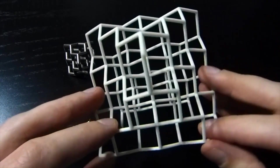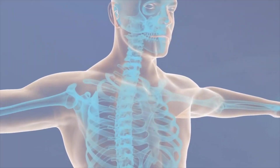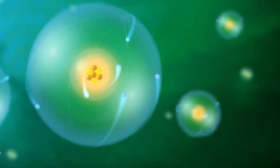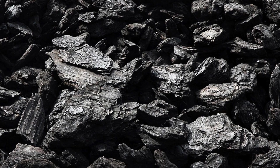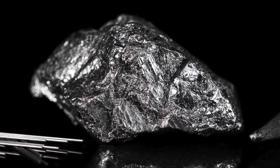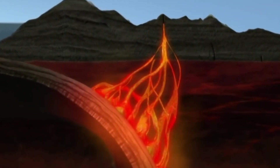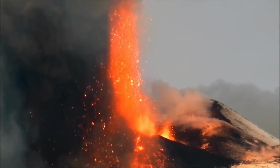Diamond is made from the same stuff as the basic building blocks of our body: carbon. But carbon, like every element, exists in different states depending on temperature and pressure. Diamond is an extreme crystal. It is formed under only very high temperatures and pressures, about 90 miles underneath our feet, where temperatures are over 2,000 degrees Fahrenheit. These diamonds are delivered to the surface through volcanic vents in eruptions.